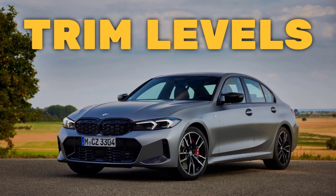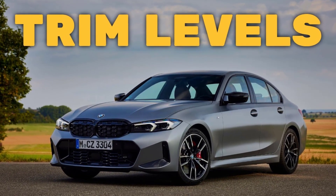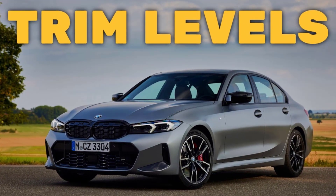And real quick, before I get started, I just want to remind you to take a look at my 2023 BMW 3 Series trim levels video. I've put the link in the description below.